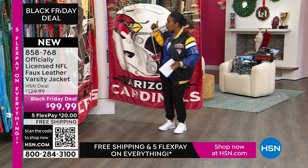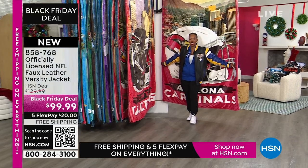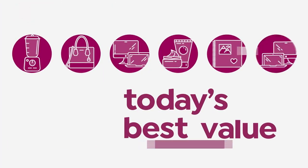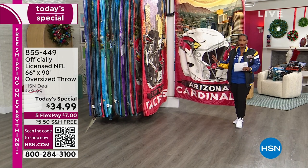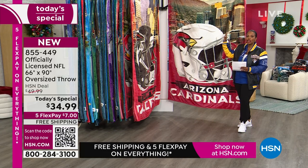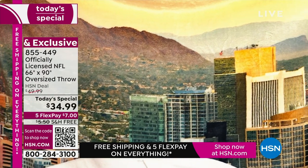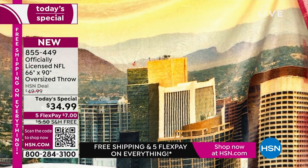You might be noticing what's behind me — it's like a wall of graphic for your favorite team. It's actually our Today's Special. Our Today's Special throws are always very popular, but today it's extra special. This literally is the largest throw — it is 66 inches by 90 inches. It is huge. All of the graphic, all of the detail, all of the colors stand out even more because it's so big. It's also super soft.